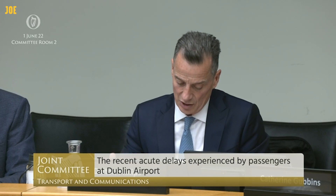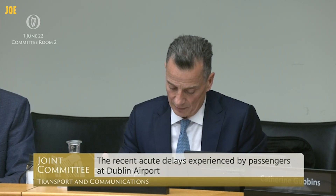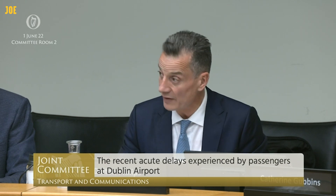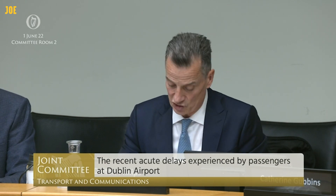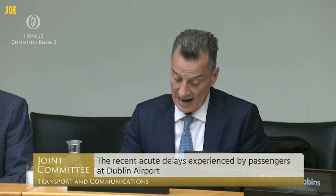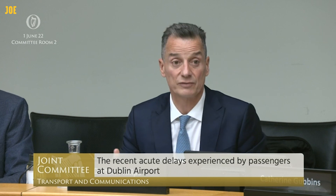Our advice to passengers due to fly out of Dublin Airport over the coming period is to arrive at the airport at least two and a half hours before the departure of a short-haul flight to Europe and the UK, and at least three and a half hours for long-haul flights.